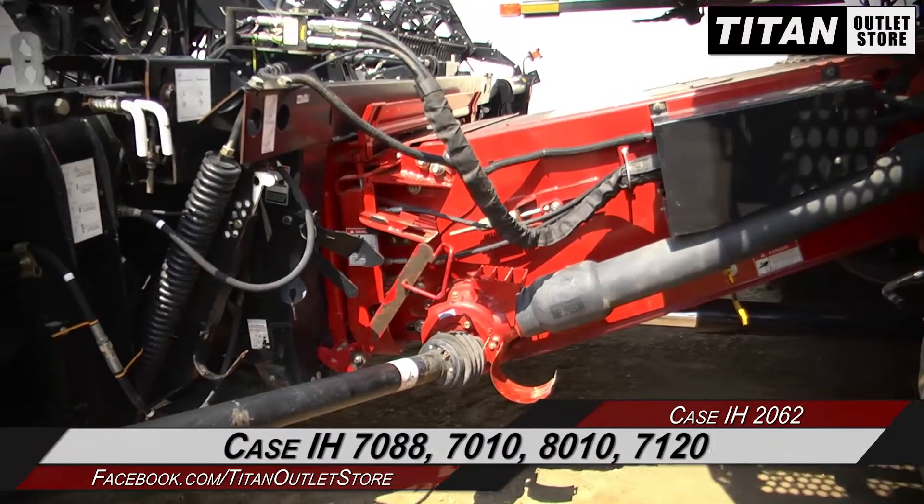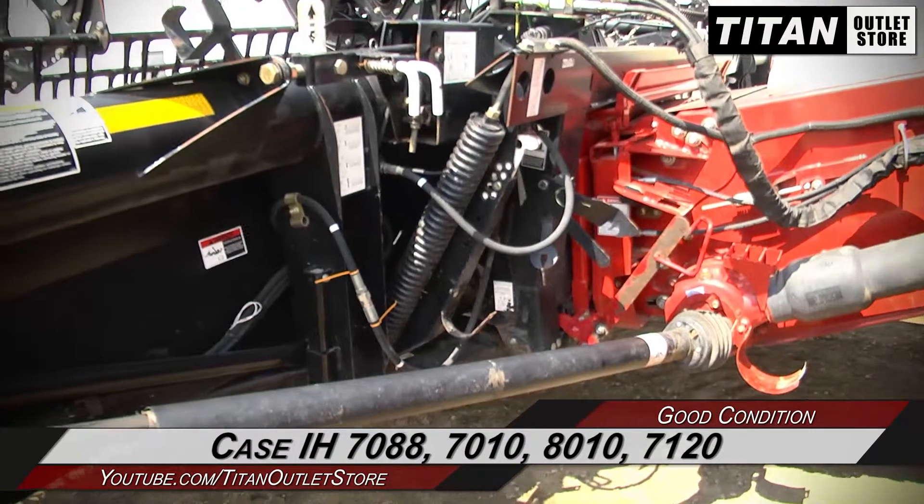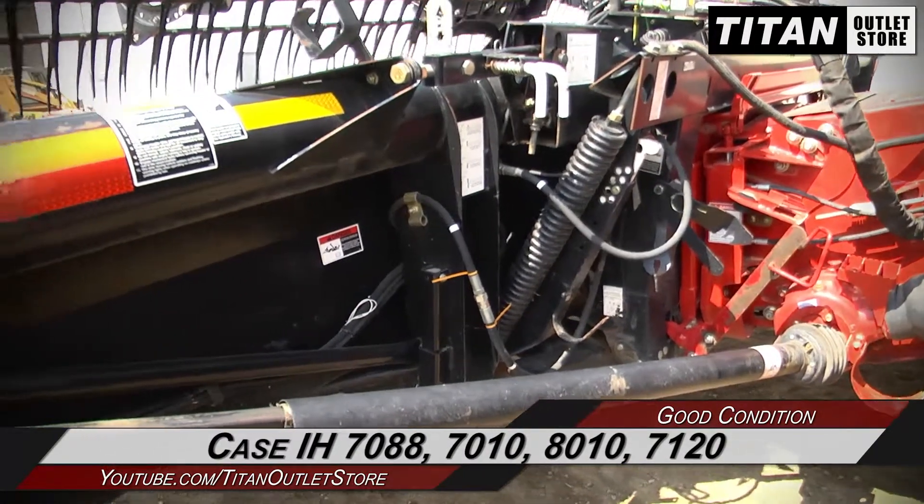This 2062 is compatible with Case IH 7088, 7010, 8010, 7120, and 8120 combines.